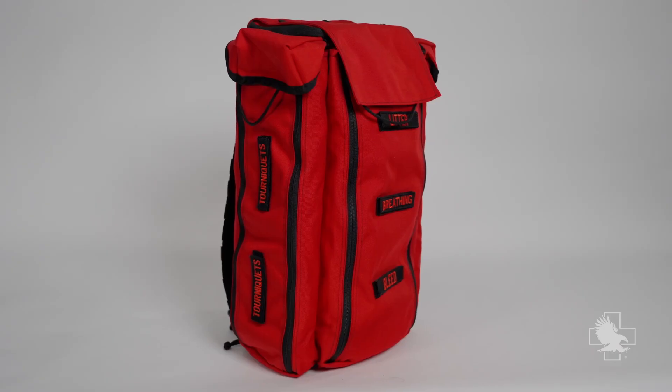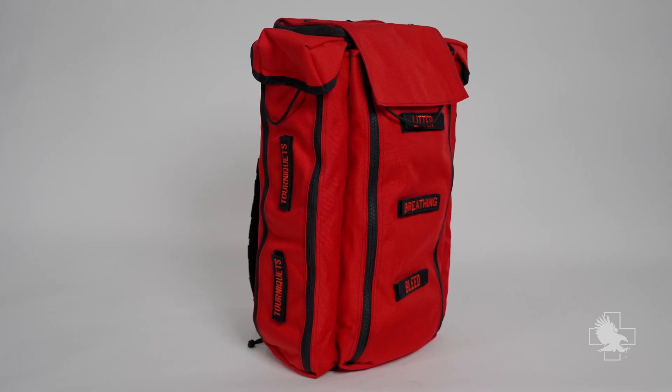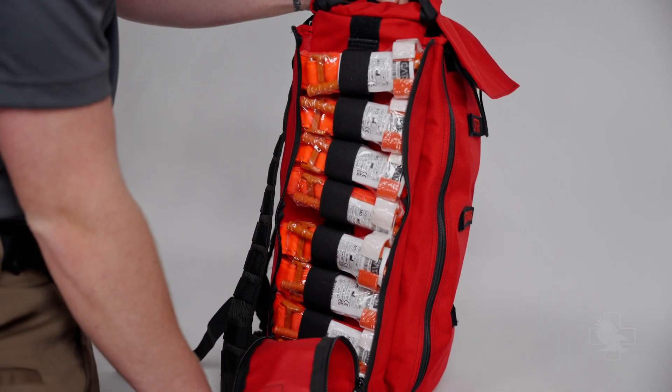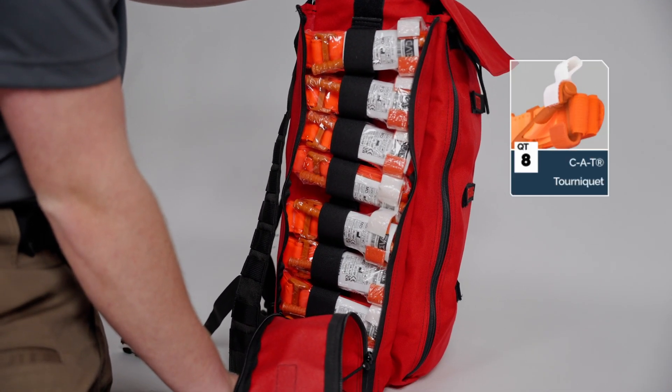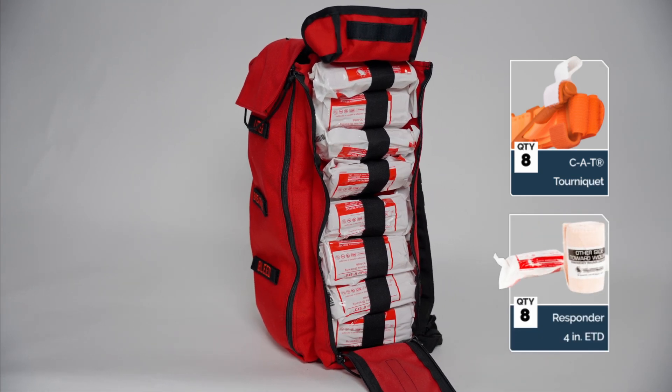In addition to the eight bleeding control kits in the spring system, this bag also has zipper-secured pockets with elastic loops for organization on each side of the bag. One side contains eight genuine CAT tourniquets and the other contains eight four-inch responder emergency trauma dressings.